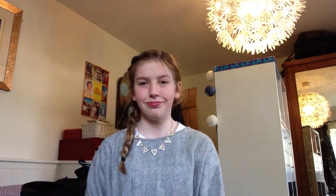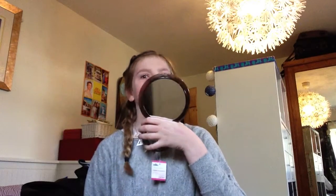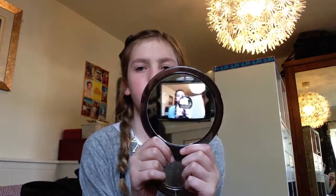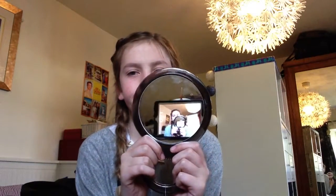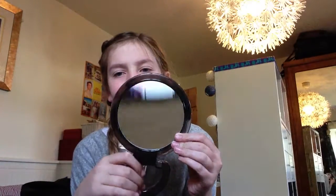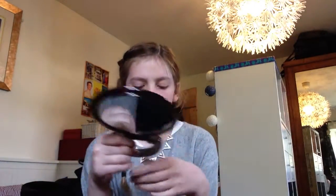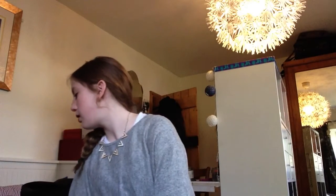I needed a mirror. On one side it's normal and then on the other side - tada - it's very zoomed in, five times magnification. I liked it.